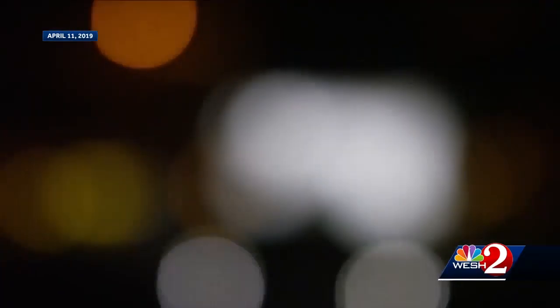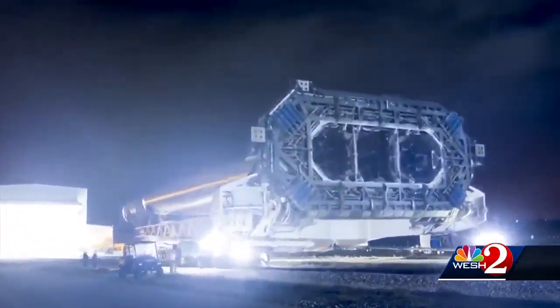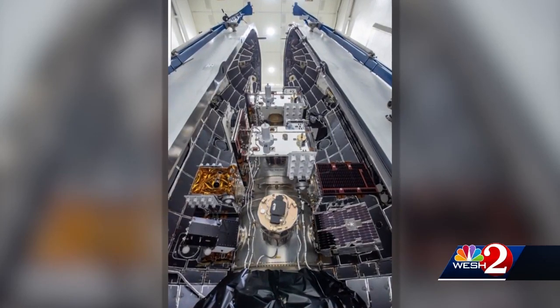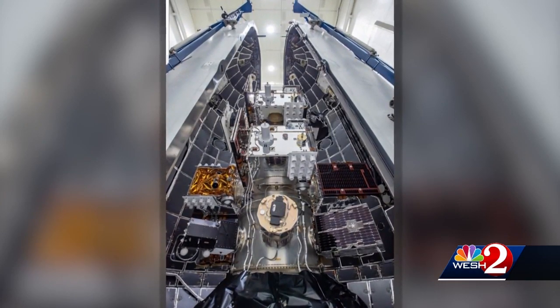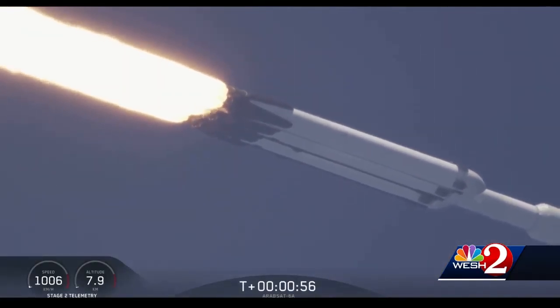Taxpayers are footing the bill for the launch, and the rocket will carry several payloads for NASA and the Air Force. An atomic clock for space navigation and some space weather research equipment will be on board, and the Falcon Heavy is the cheapest way to get them into space.